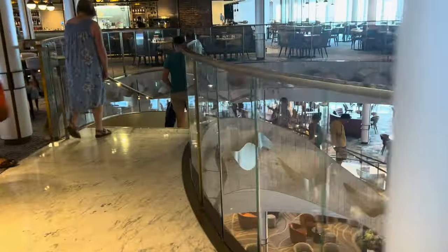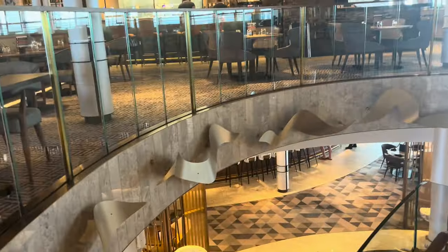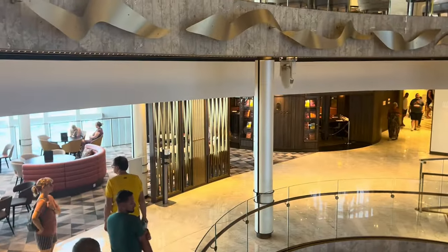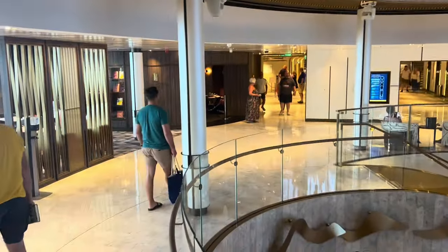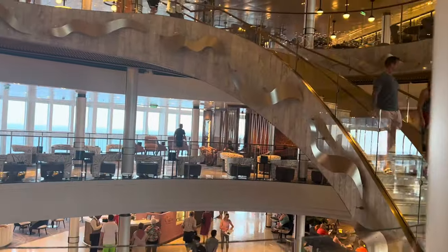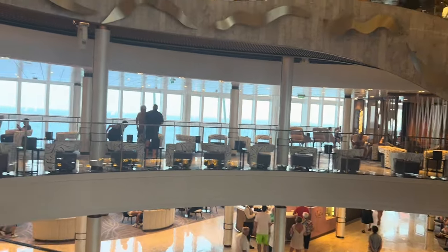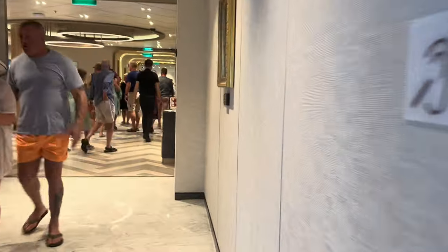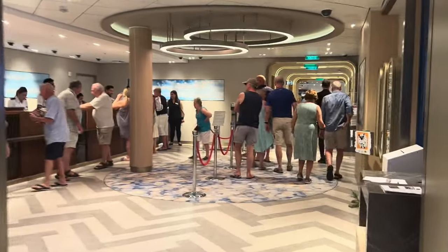So then as you go down the stairs from Keel and Cow, you get onto the Glasshouse. The Glasshouse has the cellar job as part of it — it's all the same restaurant. Down at the bottom you also have Vista's Coffee Shop. You have reception through here, which is on Deck 7. Reception's busy with everybody going home tomorrow.